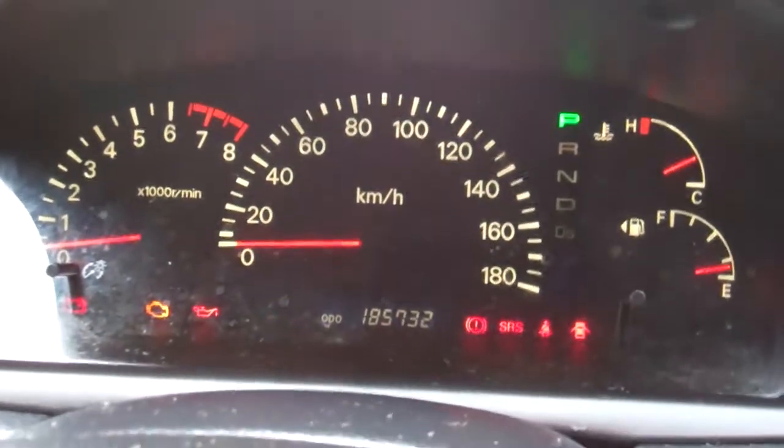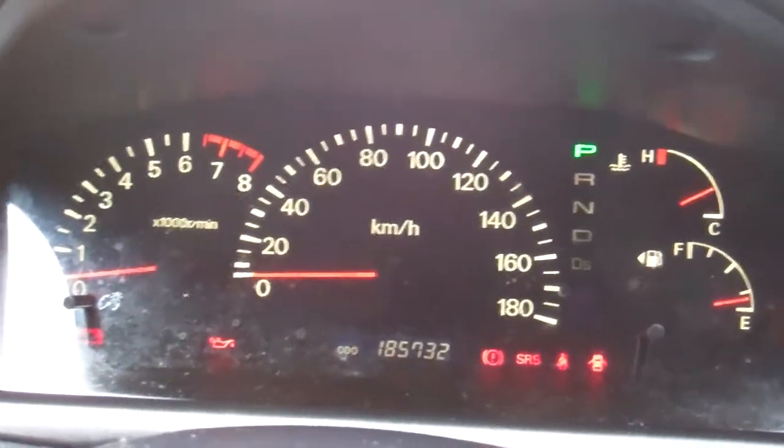In we go. Electric window controls and wing mirror controls. Great warrant through to the first month, 2015. ABS — good safety feature. Currently travelled 185,000 kilometres.